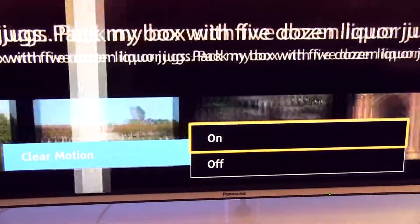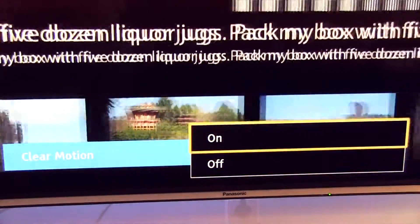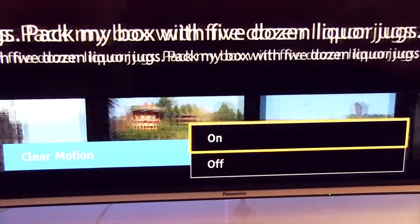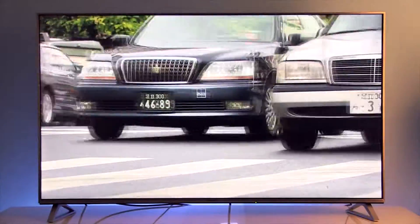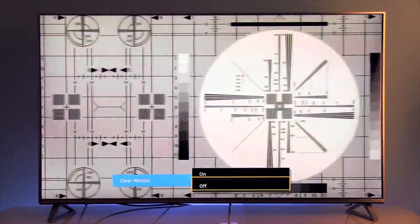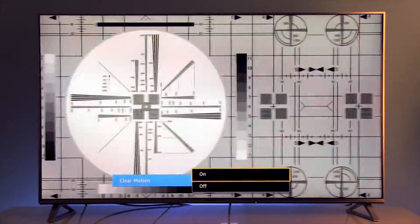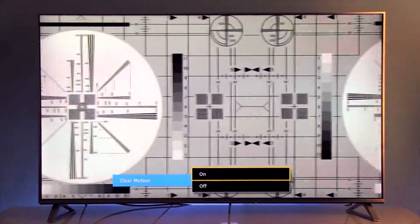Clear Motion introduces backlight strobing, which improves baseline motion resolution from 300 out of 1080 lines to approximately 450 lines. However, this is done with a few compromises. The most visible is reduced luminance — approximately 30% smaller luminance of the screen when it is enabled. Other effects are doubling of objects and slight flickering.